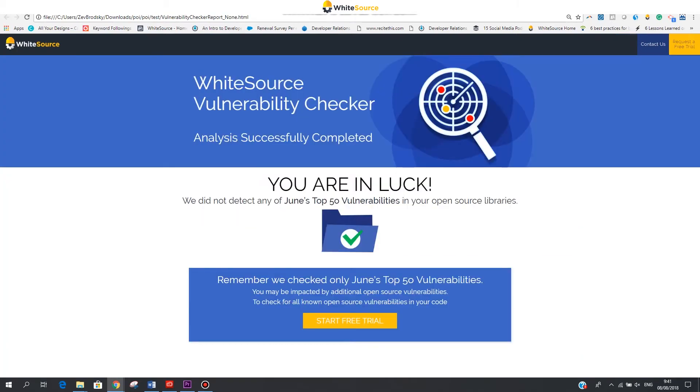If we don't detect any of the top 50 vulnerabilities in your selected libraries, you will receive a report indicating that you are in the clear. Remember, we check only this month's top 50 known vulnerabilities. You may be affected by other known open source vulnerabilities.